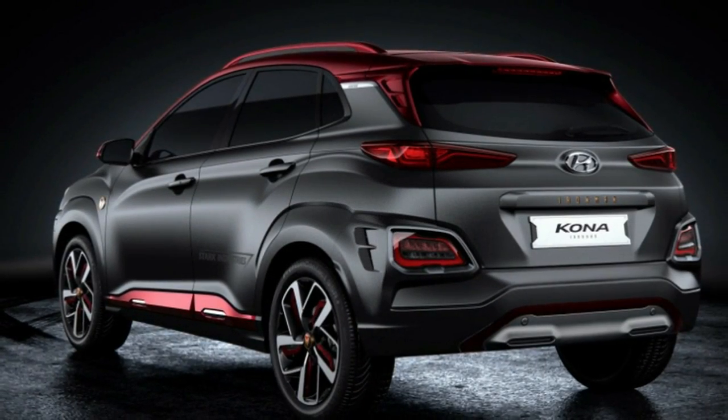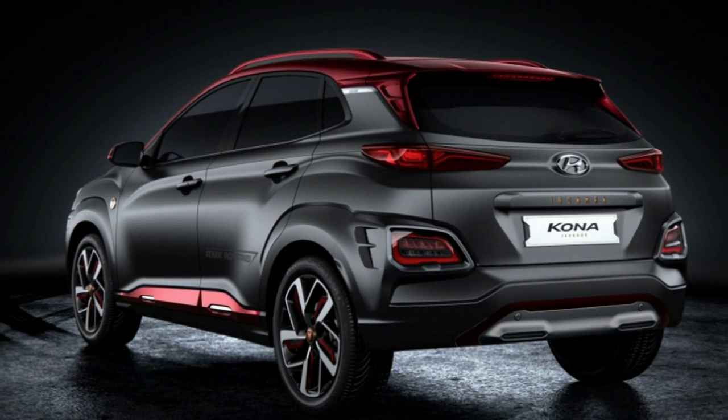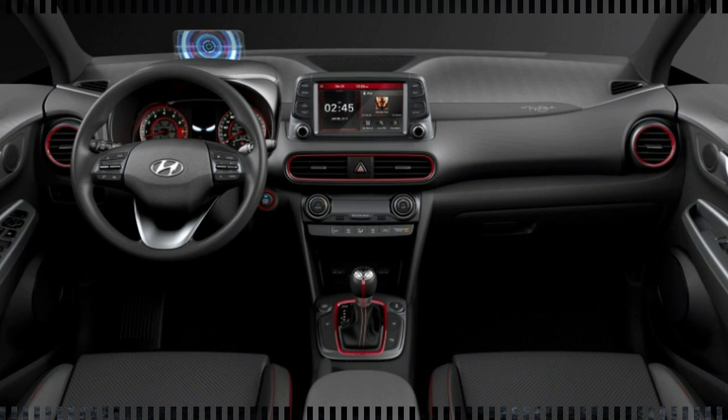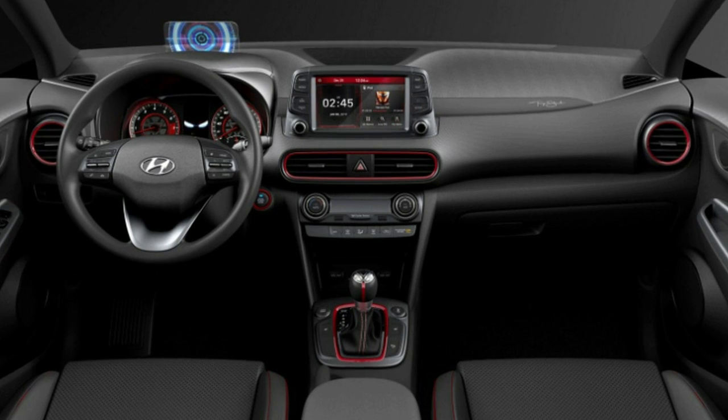It's a little odd to see a car that's not an Audi used to go with Iron Man, but Hyundai has done a lot to get the Kona Iron Man ready. The upper daytime running lights have been adjusted in design and color to more closely match the glowing eyes of Iron Man's mask.